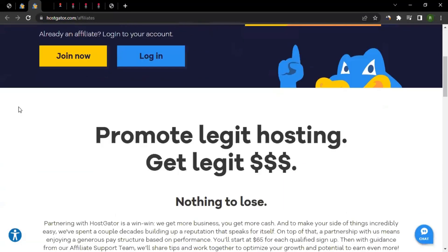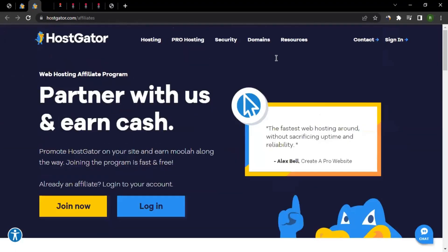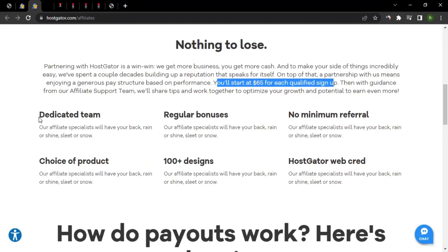When we talk about the commission rate, they are currently giving $65 US dollars for each qualified sign-up. So if your traffic or audience comes in and simply signs up for any of their services, you are entitled to get $65 straight away — that's something.